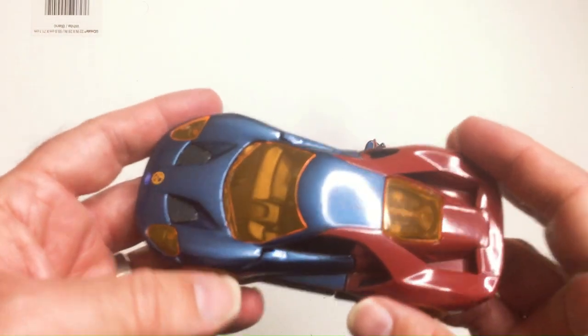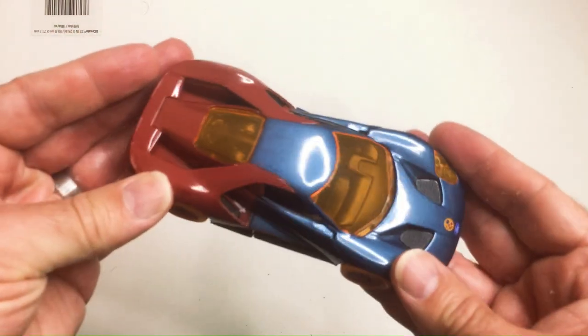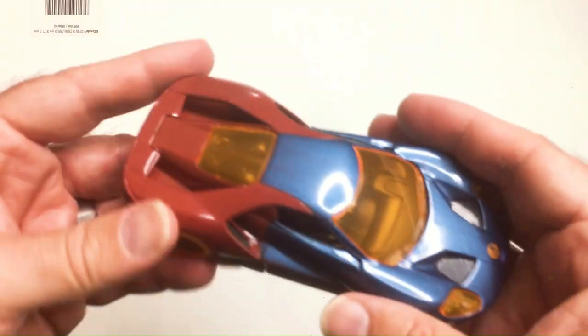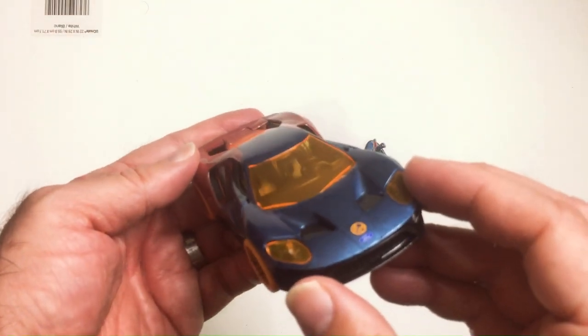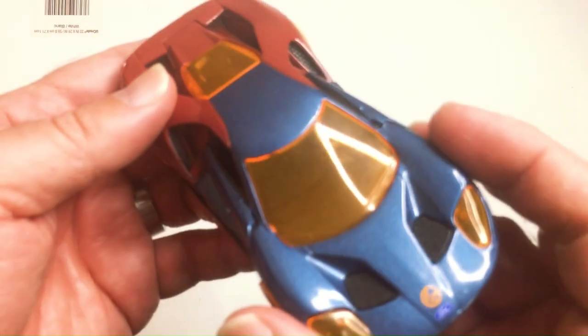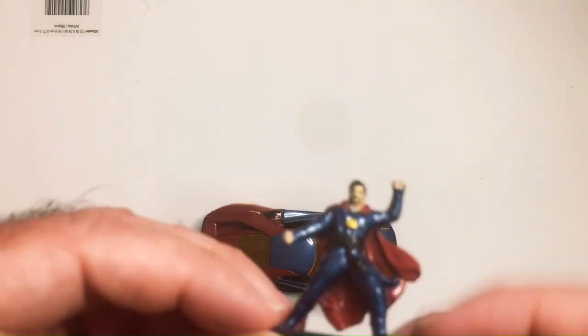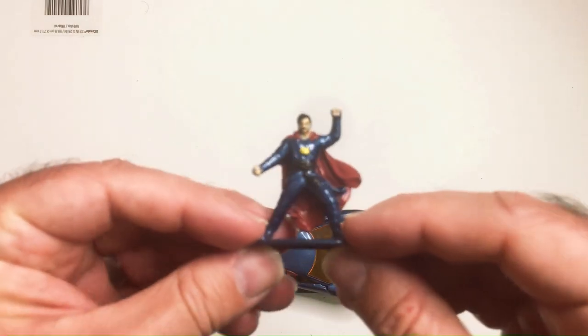What did he say on the wrestling podcast — is it Toyetic or something like that? If you like wrestling figures, go check out Zack Ryder's wrestling podcast. This looks pretty good though — got the orange and dark blue. Let me go with Dr. Strange these days.